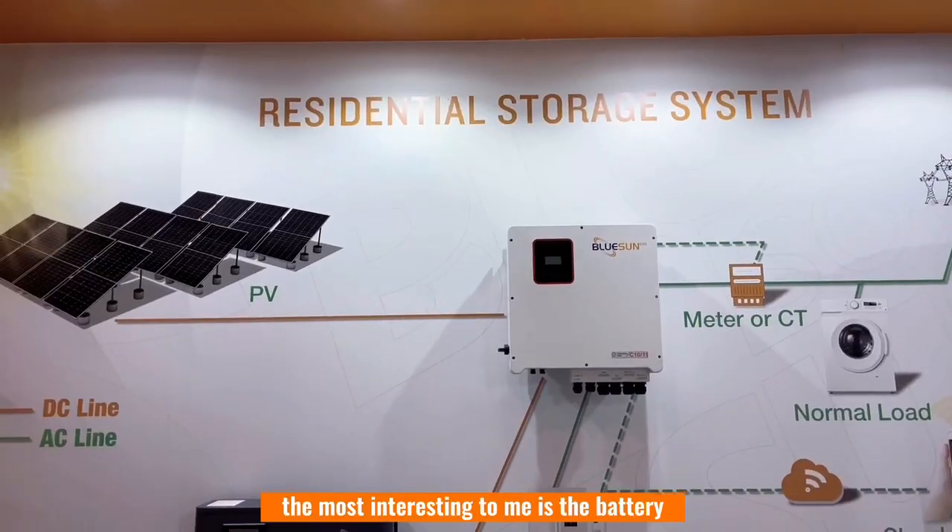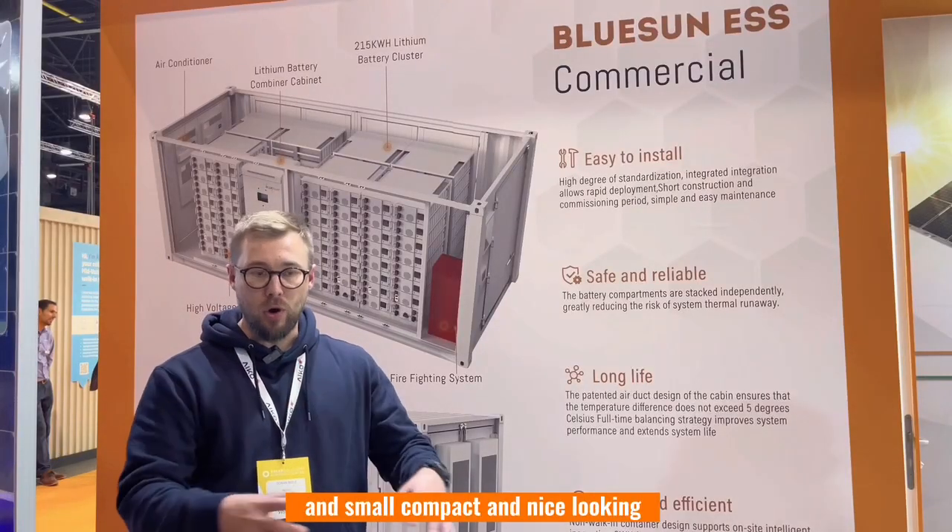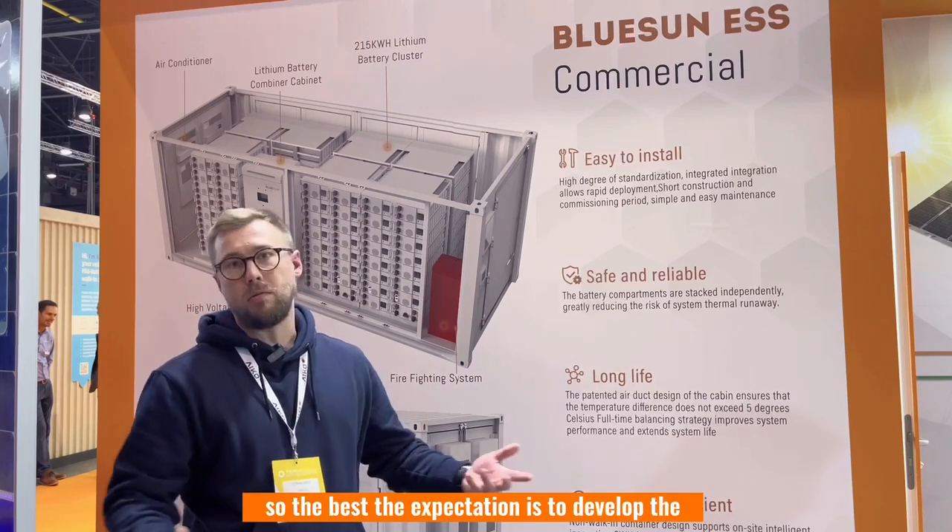The most interesting to me is the battery for residential options. It's really great — small, compact and nice looking, so the best.